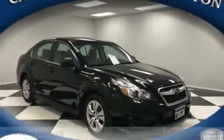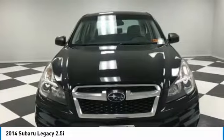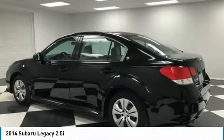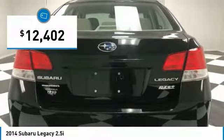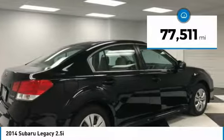Looking for the right vehicle? Check out the 2014 Legacy. The Subaru Legacy offers a roomy interior and a dynamic drive you feel every second you're in the driver's seat. It's a refreshing alternative to the alternatives and is priced below $15,000. This vehicle has less than 80,000 miles.